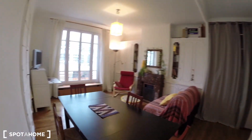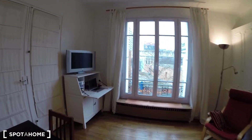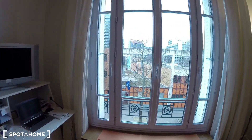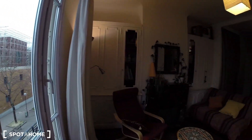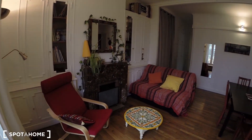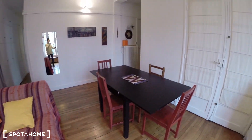Now here is the living room. As you can see, it's a beautiful room with a lot of space, a lot of light, this big window — it's pretty great. The sofa. Here you have a dining table.